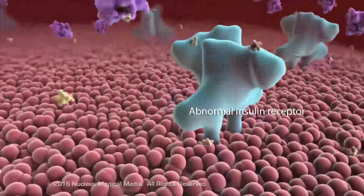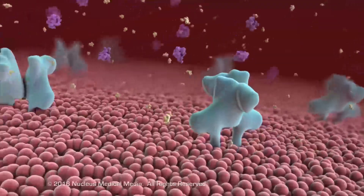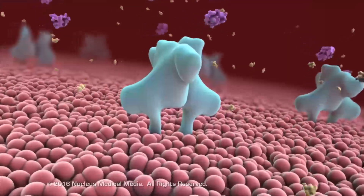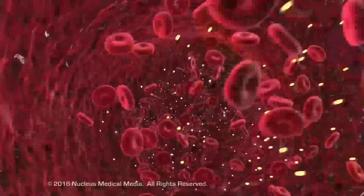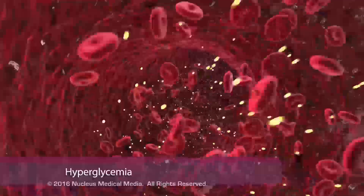In many cases, a defect in insulin receptors prevents the normal effects of insulin on target cells, resulting in inadequate glucose transport into cells. Consequently, rising levels of glucose in the blood result in hyperglycemia.